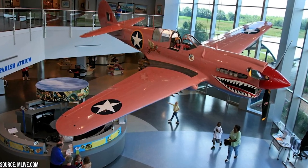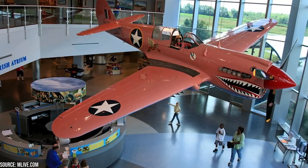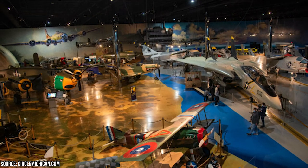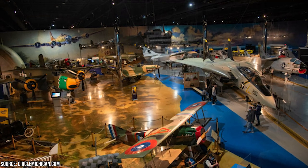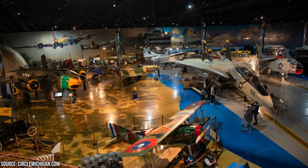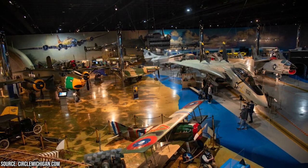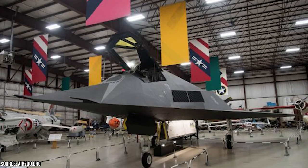The Air Zoo offers a range of interactive exhibits that engage visitors in hands-on learning experiences. From flight simulators and interactive displays to virtual reality experiences, there are numerous opportunities to immerse yourself in the world of aviation. Discover the principles of flight, try your hand at piloting a virtual aircraft, and learn about the science behind aviation in a fun and interactive way.